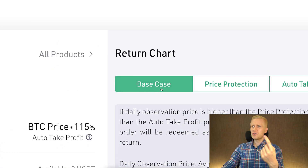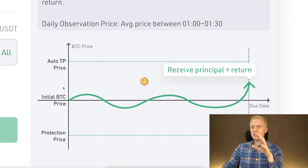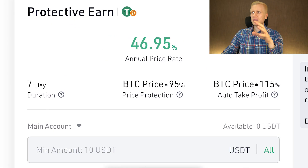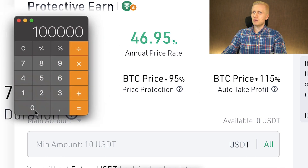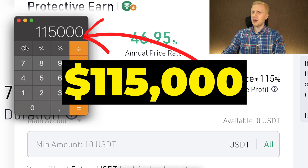Let's start with the base case, which is probably the most simple. This base case happens if the price of an asset — in this case BTC — stays between the auto take profit and the protection price. The BTC protection price is the current BTC price times 95%, and auto take profit is the current BTC price times 115%. For example, if the price of Bitcoin is $100,000, then the protection price is $95,000 and the auto take profit is $115,000.